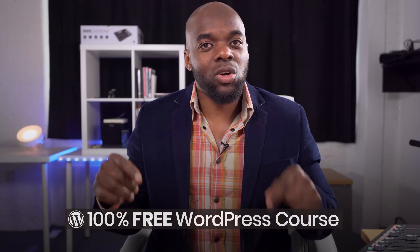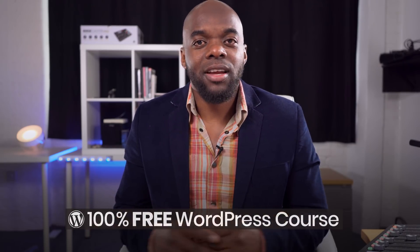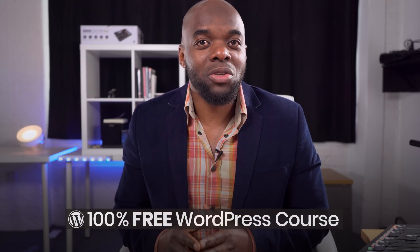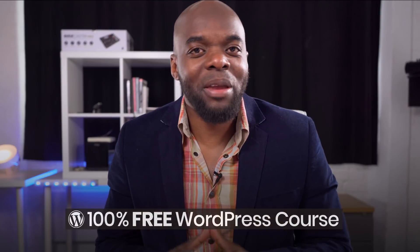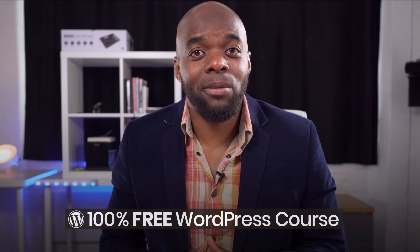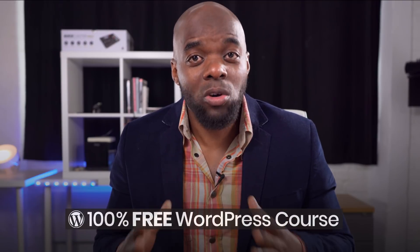All you have to do to access this course is go to the link in the show notes below and sign up and register. I want to emphasize that this course is 100% free, no strings attached. Some of you may be saying, 'I haven't designed a website before and all this technical stuff is very confusing for me. Is this course for me?'